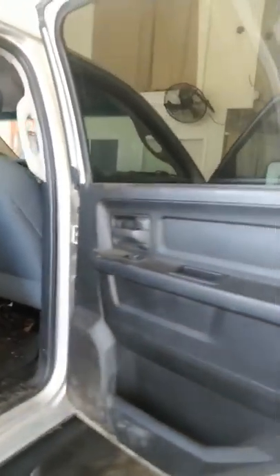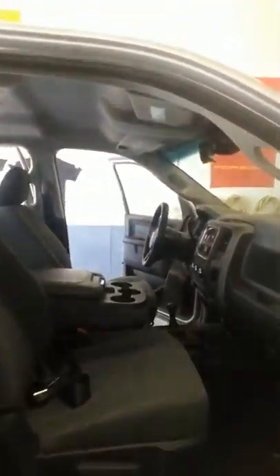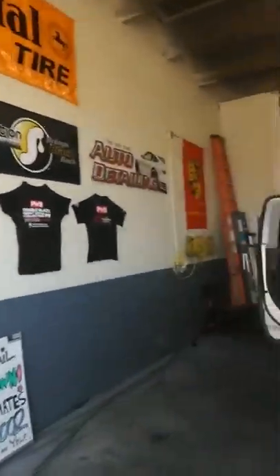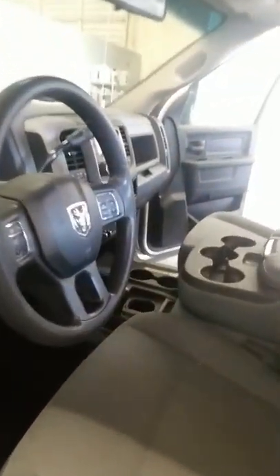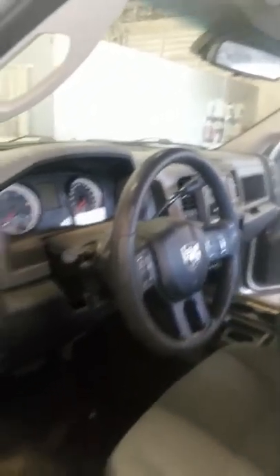So this, of course, is the before. This just came in here. We're going to get it looking sweet again, back to the way it should, like new. We use all P&S products. We really care about quality — that's the number one for us. So we're going to go ahead and get it done right. Got a bunch of dirt under there, so we'll get that all taken care of. This client does some construction work, so it's got the dust and dirt and grime and all that kind of stuff.